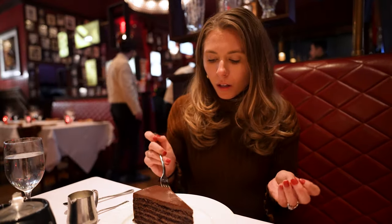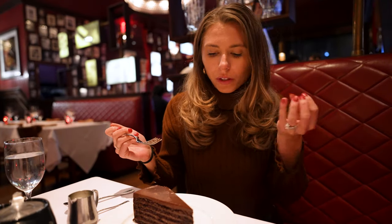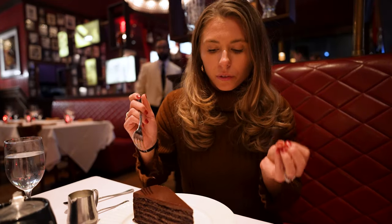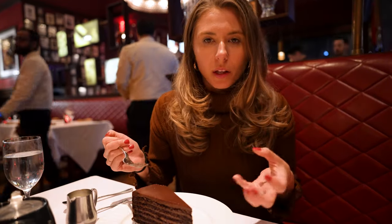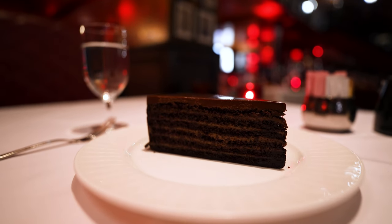But the cake in here is kind of more on the lighter side. It's just this icing on top that's really rich, but it complements really well with that cake, which is very moist and kind of just flaky and enjoyable to eat.